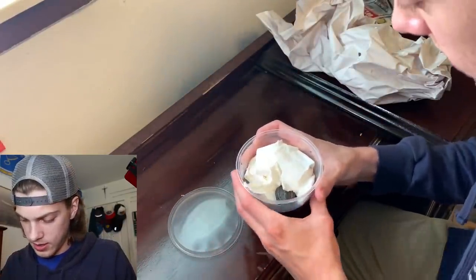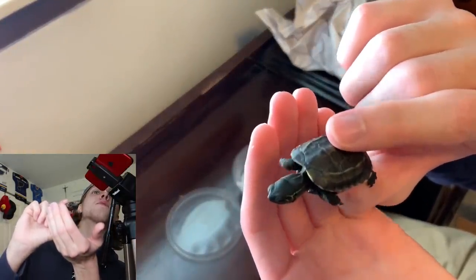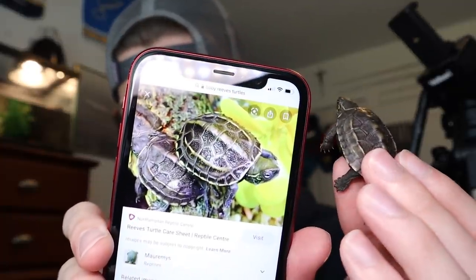He's moving around a lot, which is a good sign. Look at how lively he is — he's trying to get away from me as fast as possible! I looked it up and yep, definitely a Reeves turtle — here's a picture and it's identical. This was not what I was expecting. I thought maybe I'd get one of Dan's baby diamondback terrapins, or maybe a painted turtle, but this was a complete surprise.